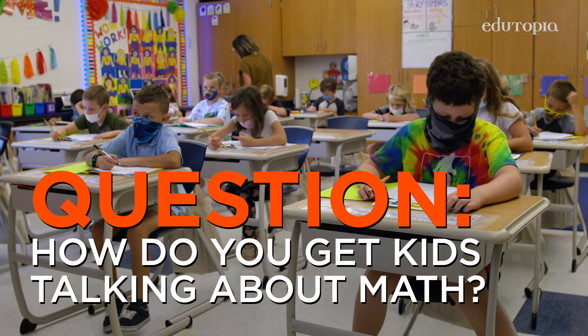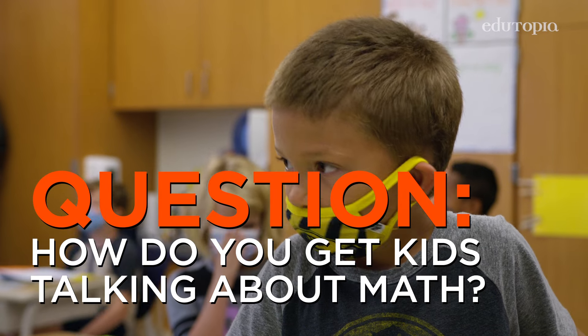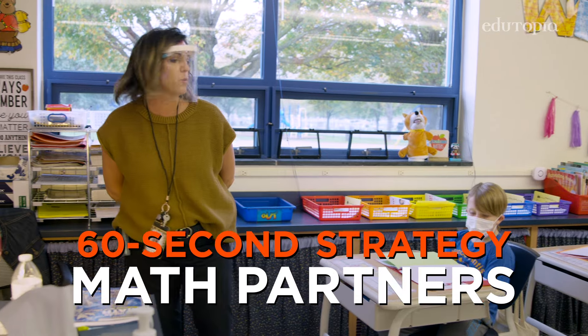Today's problem of the day: How many pumpkins are green? Remember, you do not need to panic. You will talk with your partner.